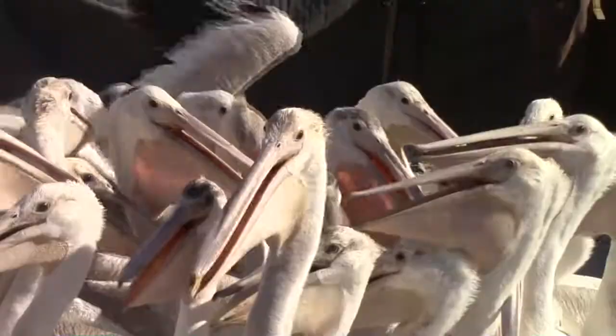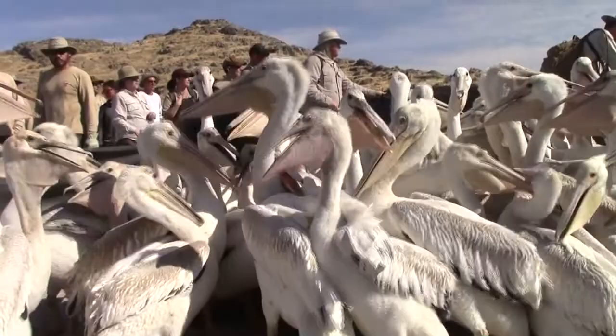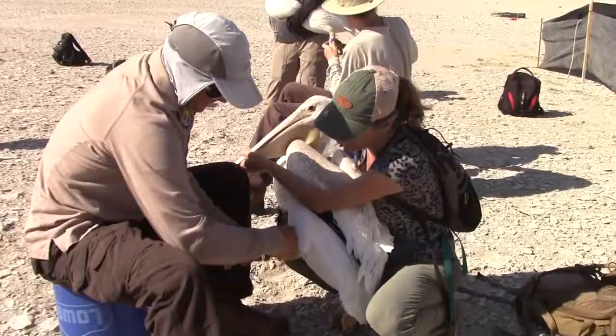We have several reasons that we band pelicans. One is to track survival — to understand how many of these birds actually make it off the island. John Luft of the Division of Wildlife Resources oversees the operation. Another reason is to find out where they go once they leave here, and whether our pelicans are doing better than any other pelican colonies around the West.